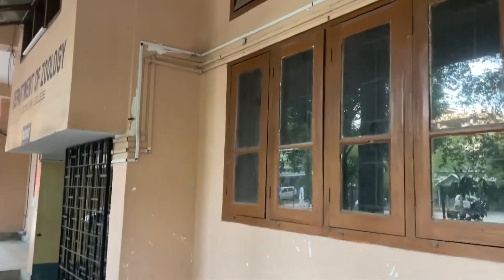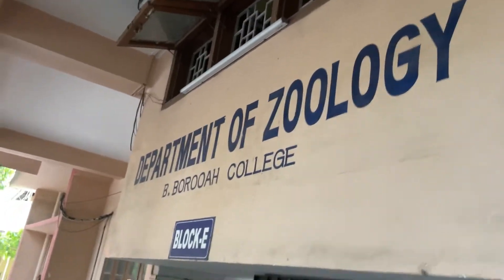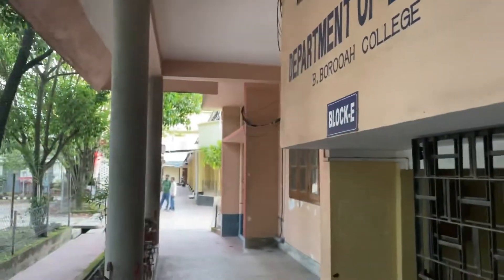This is called the BVA Department, BSA Department, Logic and Philosophy Department, Botany Department, and also Geology. I will try to cover the remaining departments in the next video. Okay, this is now a beautiful campus. Thank you.